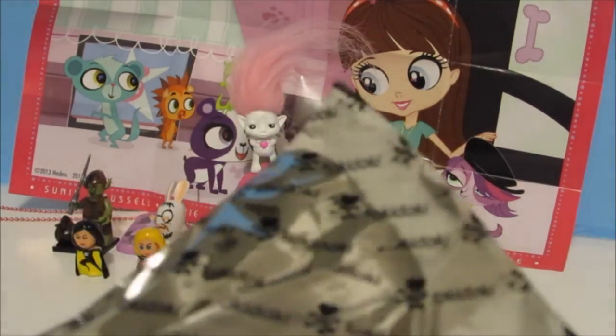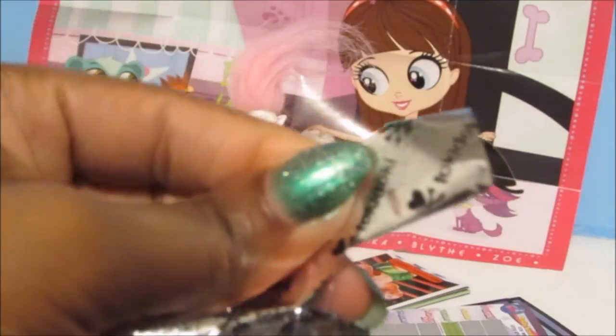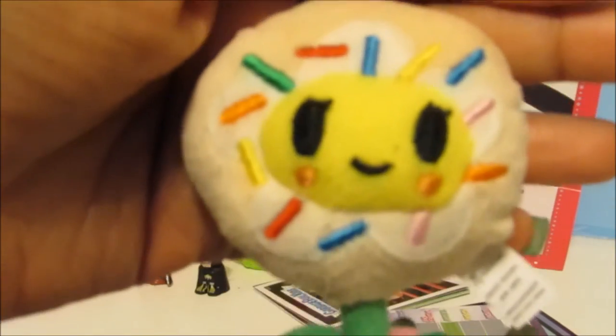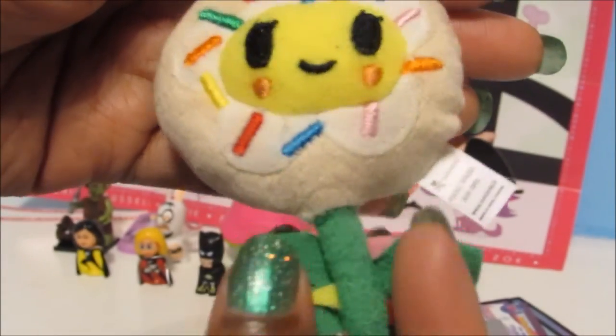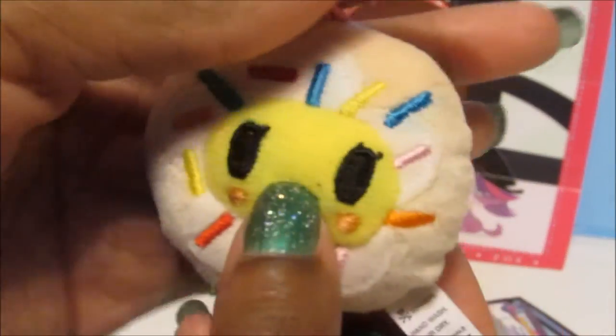Here is our little bag — I'm just trying to find the tear tab and I don't see one, so I'll just use my scissors. And look what we have — it's a cute little donut flower! It's super squishy and soft. I love Tokidoki!